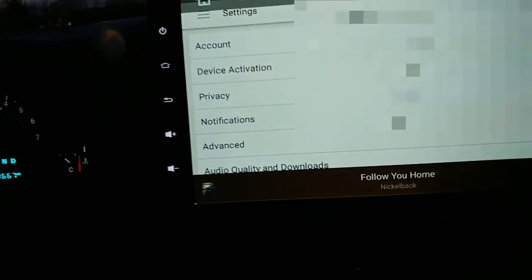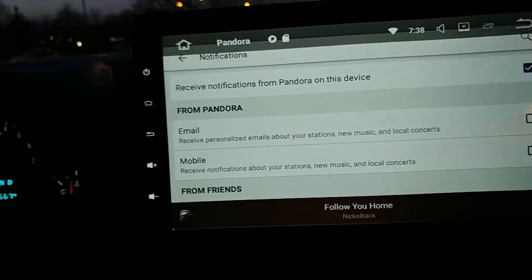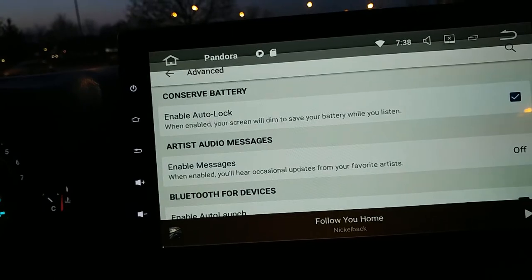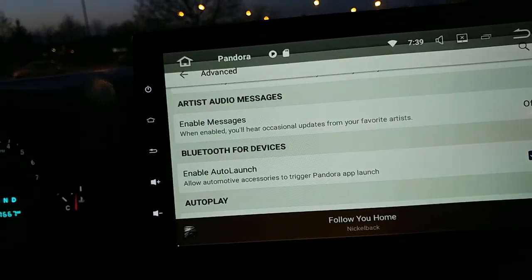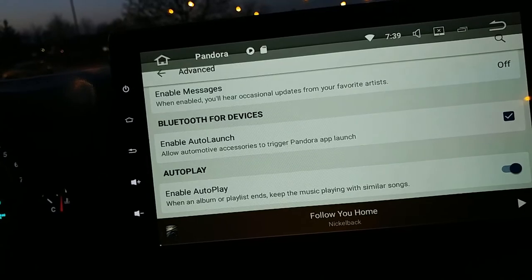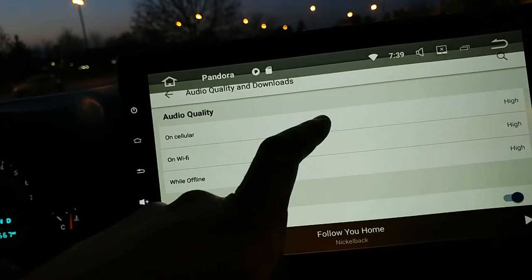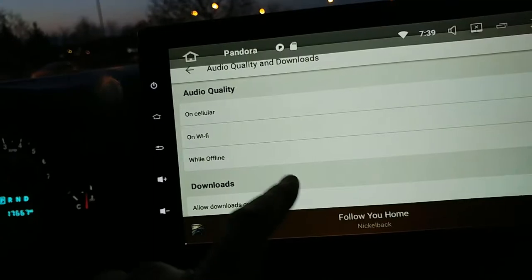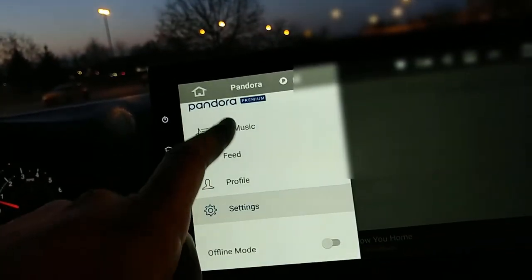Going to Pandora settings - you've got your account, device activation, privacy, notifications. Your standard settings. Advanced is what we're looking for. Screen will dim to save battery - don't care about that. Enable messages - don't want that. Auto-launch - I do want that, definitely. Audio quality - I want all of these set to high because I've got T-Mobile data, it doesn't matter. Downloads on cellular - that's right. We don't want to reset downloads.